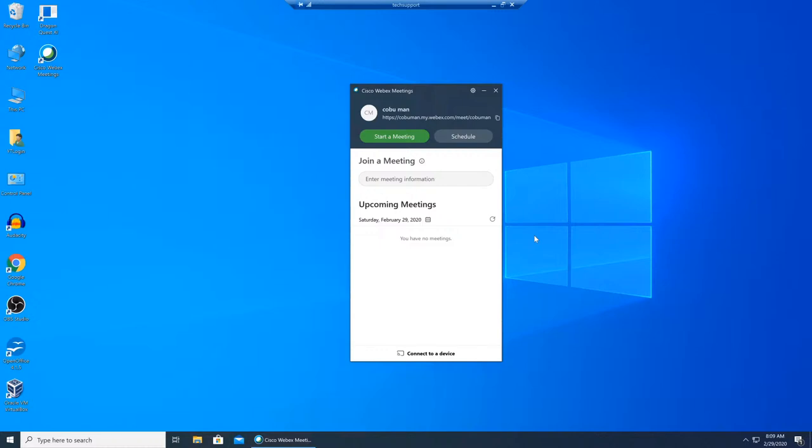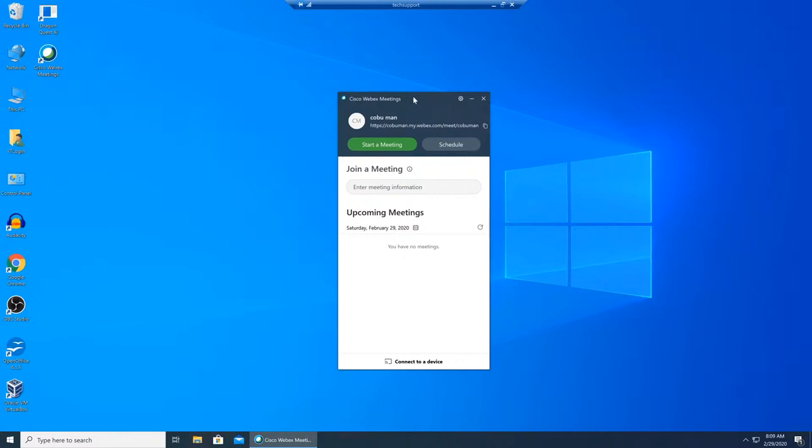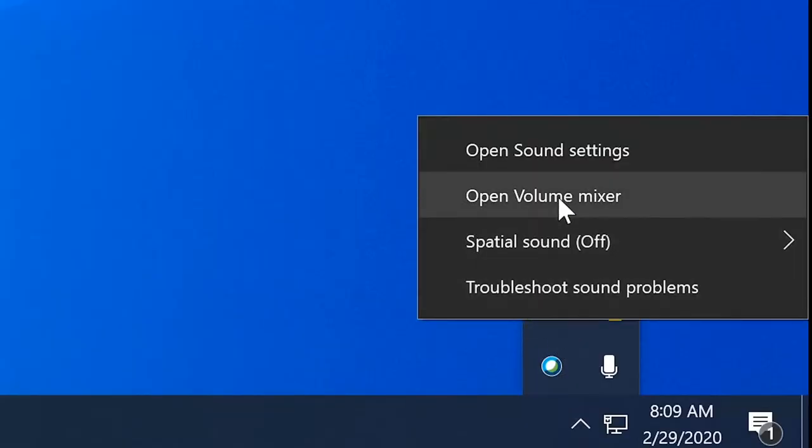Let's pause the phone call here so I can show you how I would troubleshoot this. He mentions audio issues — every time somebody mentions audio issues I would definitely look at the audio settings inside the computer. I specifically asked him if he has a USB headset or a standard one with two plugs, and he said USB. So we're going to use that knowledge as our starting point.